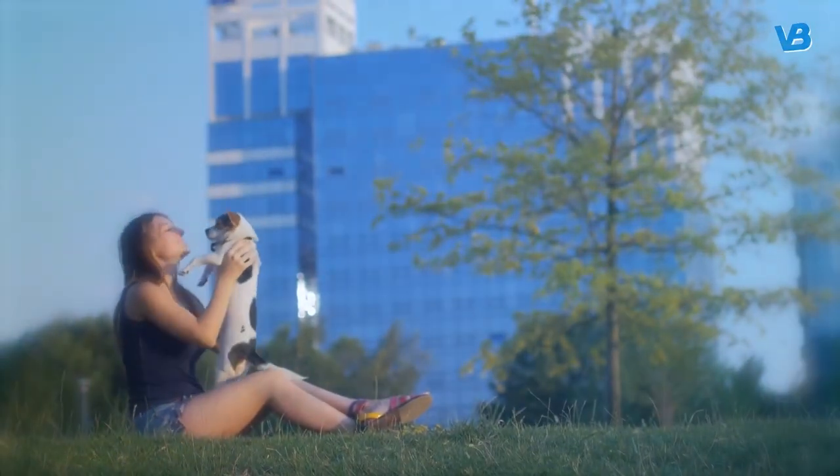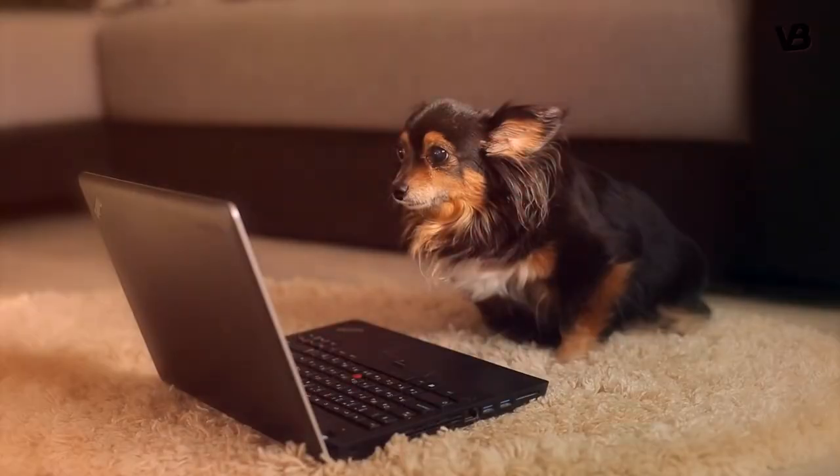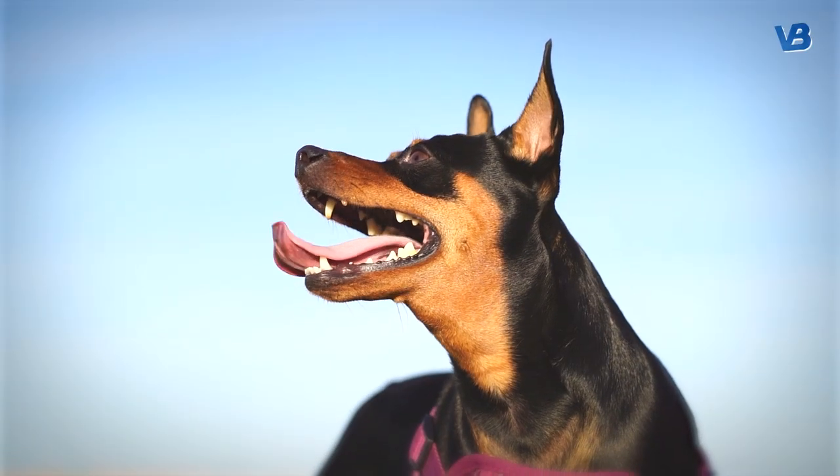I really hope you enjoyed this video. Now a question for you — which of these dogs is your favorite? Let me know in the comments. And if you haven't until now, subscribe to stay tuned in our community.